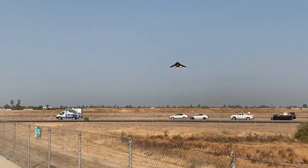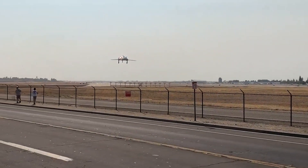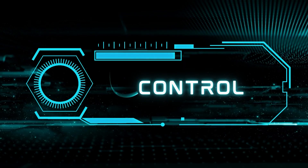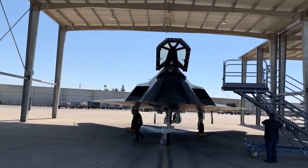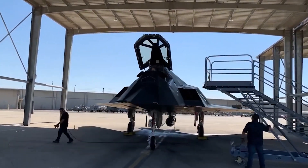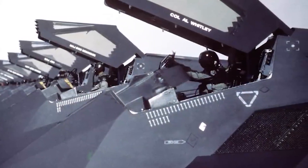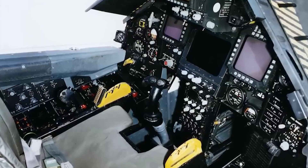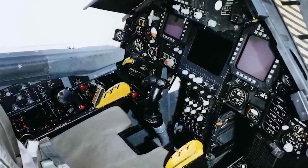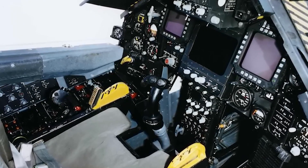The armament strategy of the F-117 may vary depending on the specific mission and operational requirements. The Lockheed F-117 is operated by a single pilot who occupies the aircraft's cockpit, which is equipped with advanced information display systems that assist the pilot in navigation, aircraft control, and mission execution.